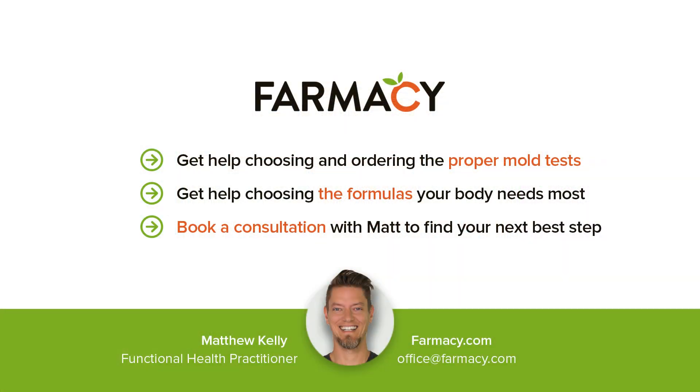Hope that helps a little bit, Tracy. Do you have questions about mold in your home or body? Book a consultation with Matt, aka the Mold Man, to guide your home and body to the next level of healing.